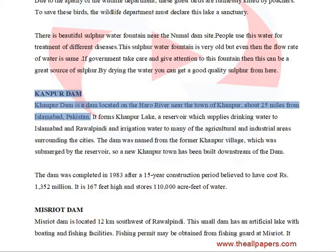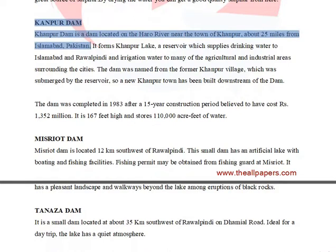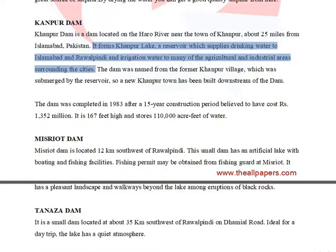Kanpur Dam is a dam located on the Haro River near the town of Kanpur, about 25 miles from Islamabad, Pakistan. It forms Kanpur Lake, a reservoir which supplies drinking water to Islamabad and Rawalpindi and irrigation water to many of the agricultural and industrial areas surrounding the cities.